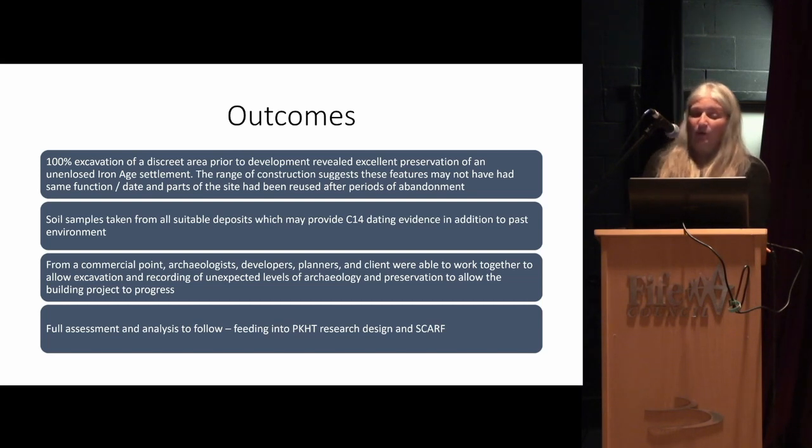One of the key questions is what date these structures are. It looks like they probably had an Iron Age origin but could have had later reuse, and especially the oddly shaped one — there are possible parallels with Pictish-type buildings with a drain running through. From a commercial point of view, we had to work together on this site. Sophie Dickson from Perth and Kinross was absolutely amazing — she put in place protocols so that we could deal with the archaeology as it came, and we worked with the planners and with the clients. It's been difficult for the client because they've had to find the money for it, but if they want the building, that's just what has to happen.